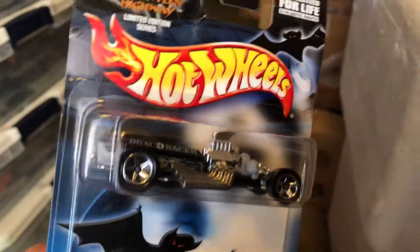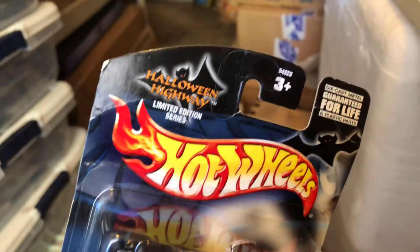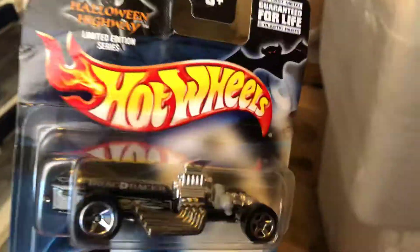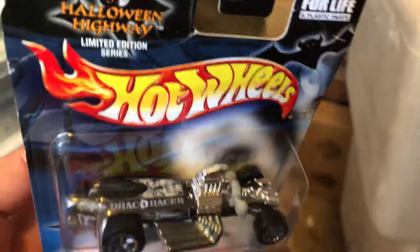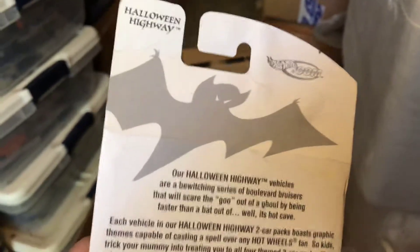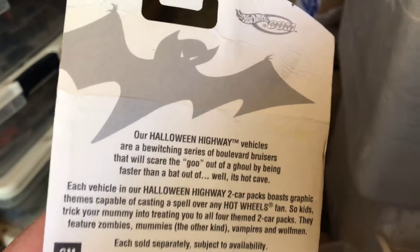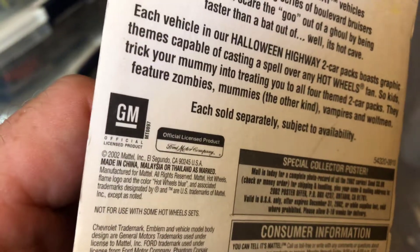There's another Halloween two-pack: Evil Twin. For the life of me right now the other car escapes my mind — I don't look this stuff up before filming, I just go right into it. Copyright 2002.